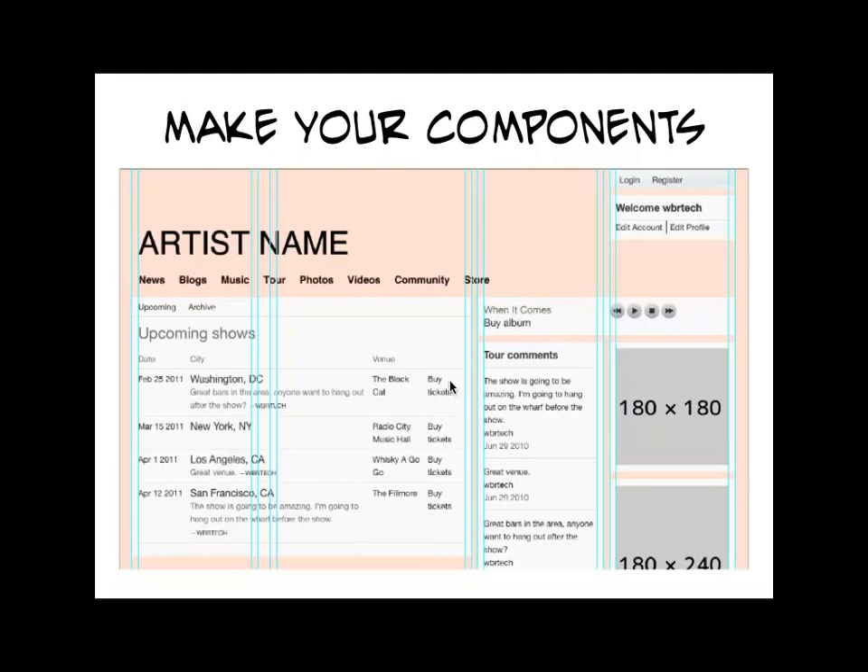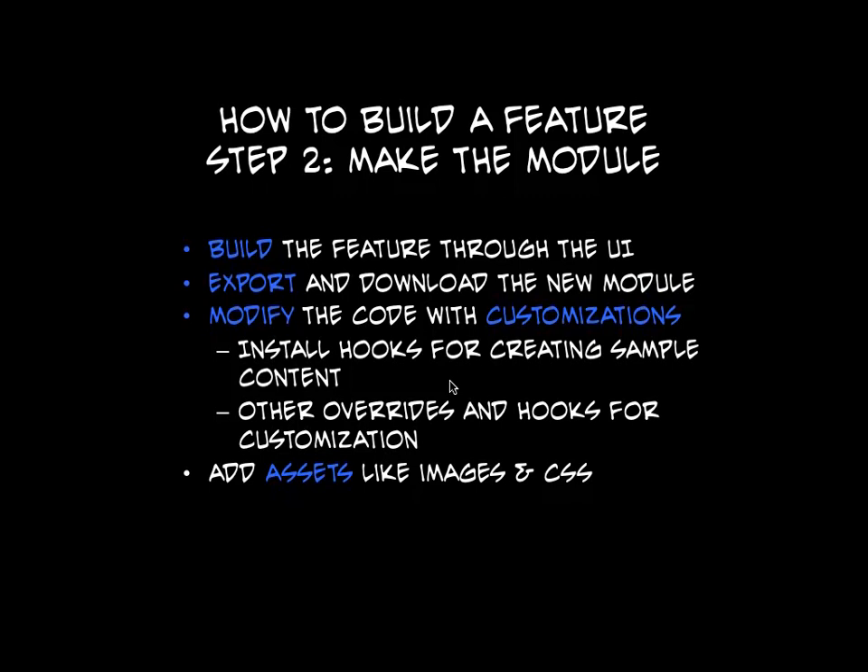One strategy we're taking with this is we made different price points. If an artist wants a closer-to-standard layout, they can get it super cheap. If they want something really custom, which a lot of our artists do, then we add a couple more thousand dollars for the theming work. But this has really saved us a lot of money, having a base PSD people start from. The second step to building a feature is probably the easiest step — there's not much involved until you get to the writing code part. You build it through the UI, add components — I'm going to try to show you guys that at the end.